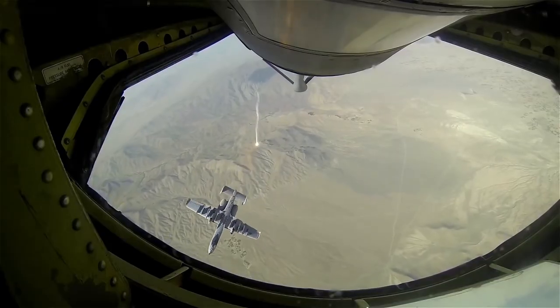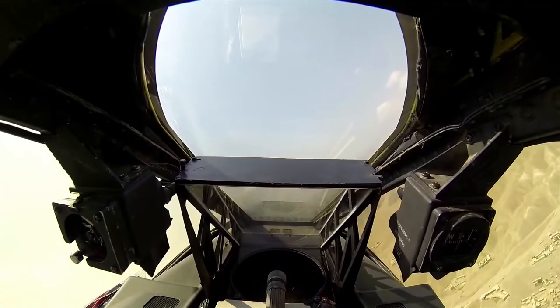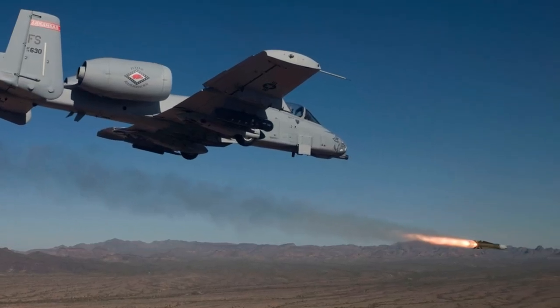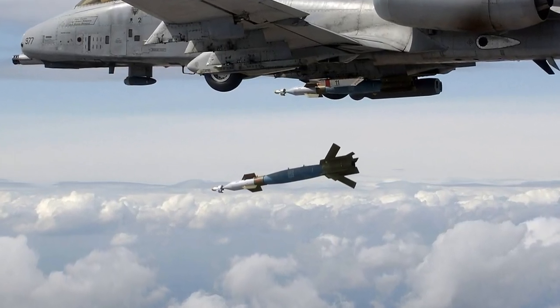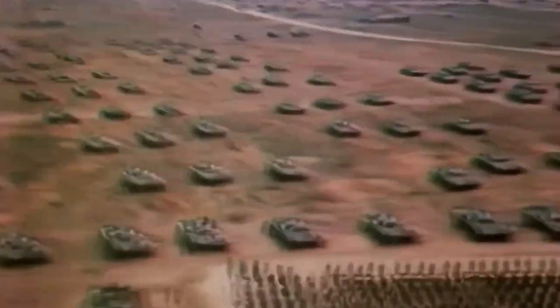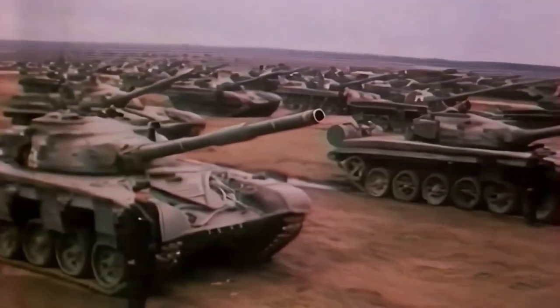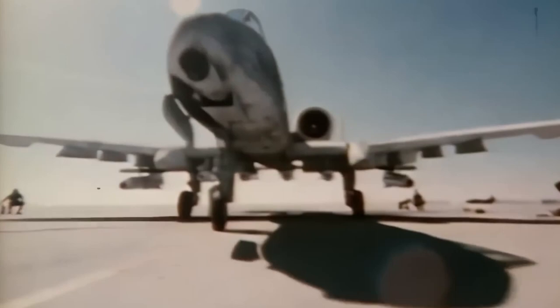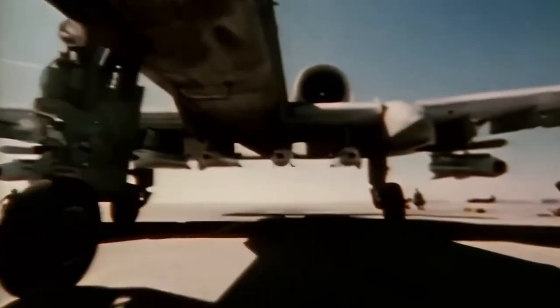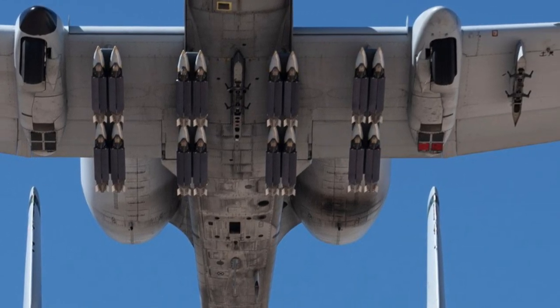In addition to its defensive measures, the A-10 is equipped with a wide array of offensive weaponry. It can carry a combination of air-to-surface missiles, such as the AGM-65 Maverick and AGM-114 Hellfire, as well as laser-guided bombs like the GBU-12 Paveway 2. These weapons allow the A-10 to engage and destroy various ground targets, including armored vehicles, tanks, and fortified positions. The A-10 also has the ability to employ a variety of cluster bombs, which can disperse multiple smaller munitions over a wide area, effectively neutralizing soft targets such as enemy personnel, light vehicles, and artillery emplacements. It is also capable of delivering unguided bombs such as the MK-82 and MK-83, which provide a high explosive capability against a wide range of targets.